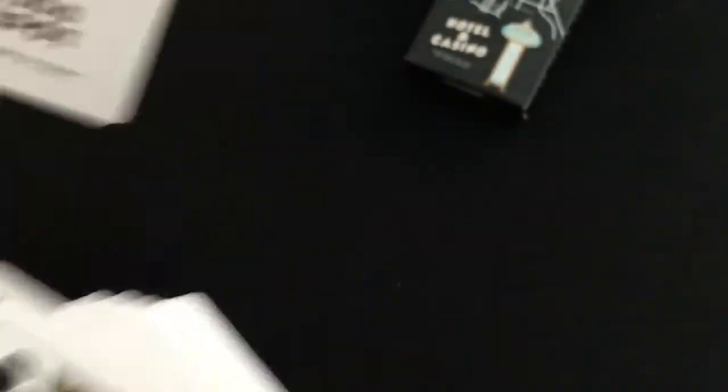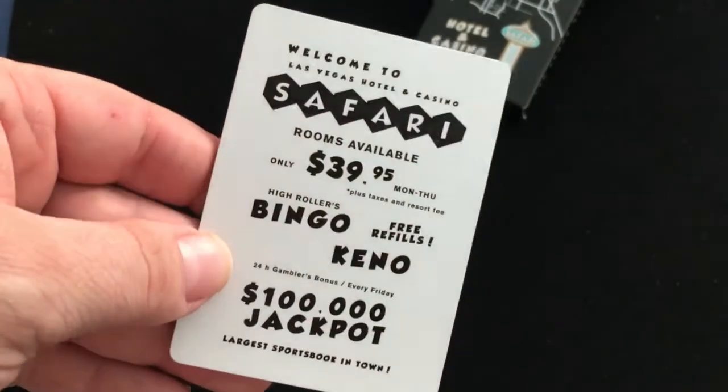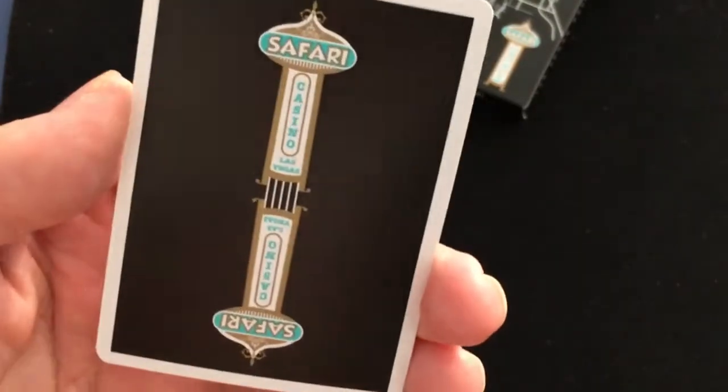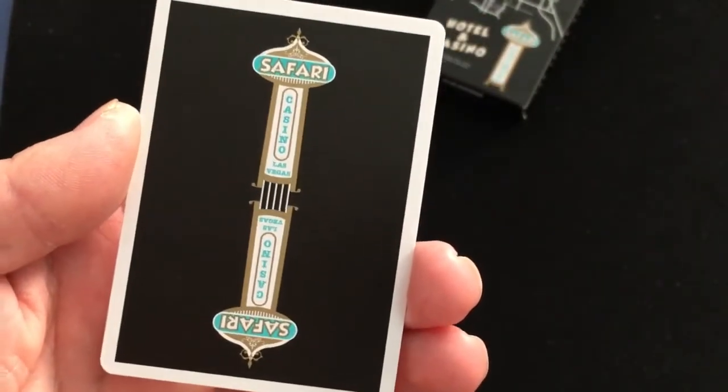Inside, you get a little ad card for Bingo, Keno, Jackpot and stuff like that — very casino-esque. And you can see the map design on the back, which is very nice. Simple.